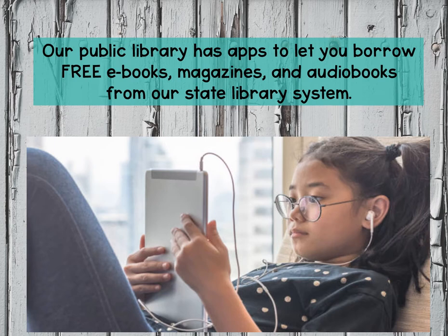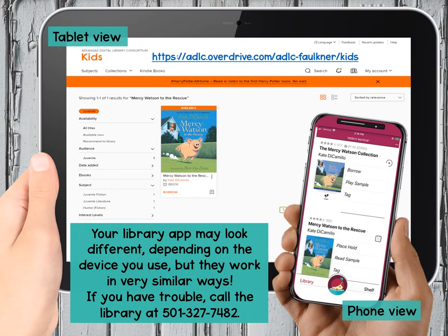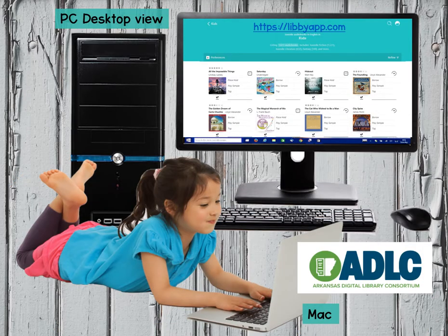Libby is the kids' version of the original library app called Overdrive. You can get books either way, but you always need to ask your mom or your dad for help downloading any app to your device. Throughout this lesson, I've added a few web addresses or URLs so that mom or dad can investigate a bit and decide which choice is best for you or your family.